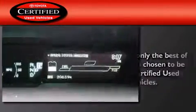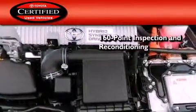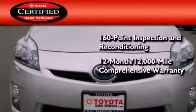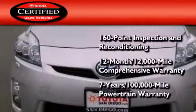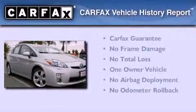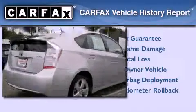Toyota's certification includes a 160-point inspection and an extensive reconditioning process, plus a 12-month 12,000-mile comprehensive warranty and a seven-year 100,000-mile powertrain warranty. This car has also had only one owner and it qualifies for the Carfax buyback guarantee.